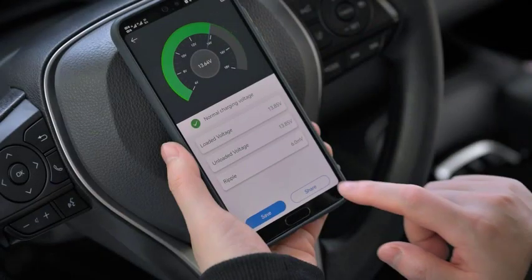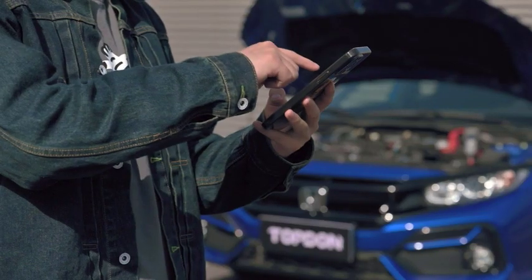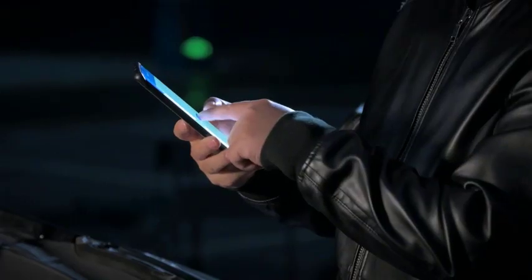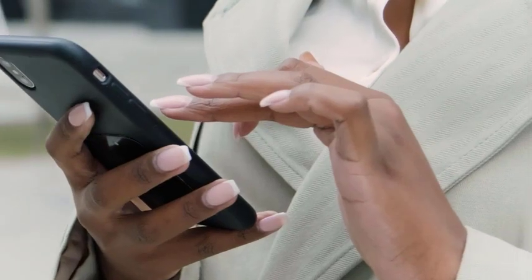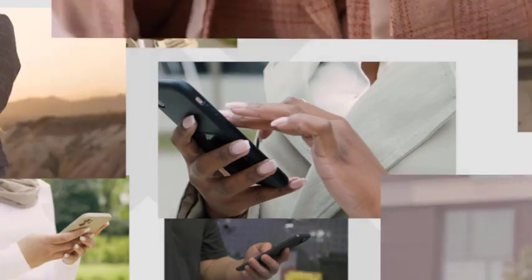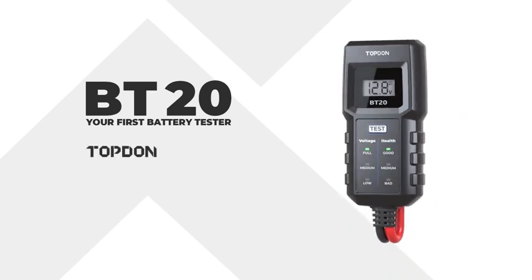With its advanced voltage, cranking, and charging tests, you can quickly watch for signs of battery problems or irregularities in vehicle performance on your mobile device. The unique mobile app lets you monitor the battery status from anywhere at any time. This car battery tester is the perfect tool for anyone who needs a reliable way to test different 12-volt lead acid batteries — whether you're working on motorcycles, cars, or trucks.